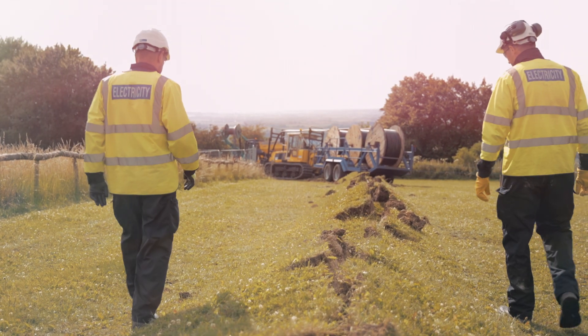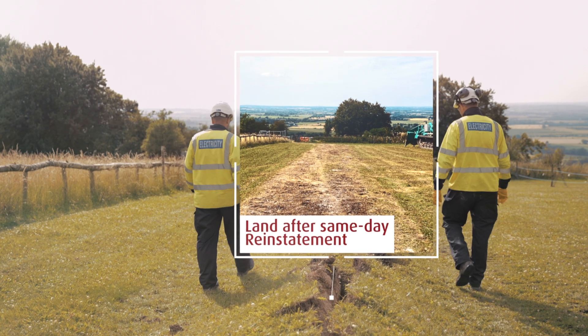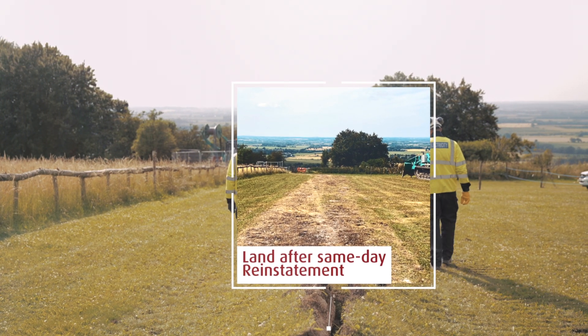Top dressing looks as good as when we arrived on site. It's a public area and it enables us to come in, lay the cable as quickly as possible, as safely as possible, and then restore the site to the public.